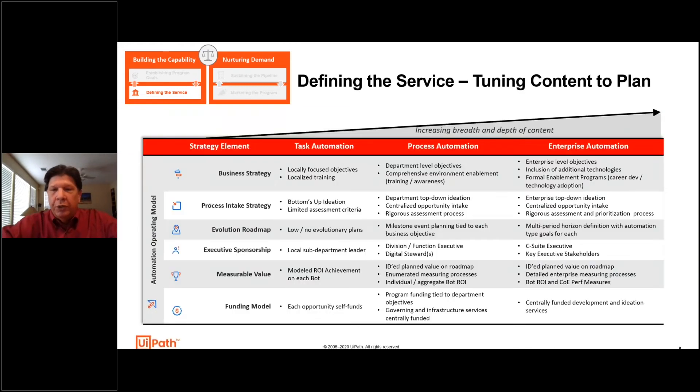Looking at the elements of strategy in the first column, and those three levels of automation — task automation, process automation, and enterprise-level automation — these are some of the things that come into play as you look across the increasing breadth and depth of how you have to think about this. If you are at an enterprise level, this list of bulleted points is key to that strategy across these strategy elements. I give you that as a leave-behind, and I'm happy to dive into it at some later date.